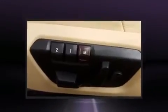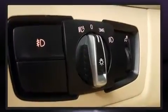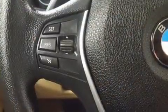BMW ensures the safety and security of its passengers with equipment such as dual front impact airbags with occupant sensing airbag, front side impact airbags, brake assist, an emergency communication system, and four-wheel disc brakes with ABS.